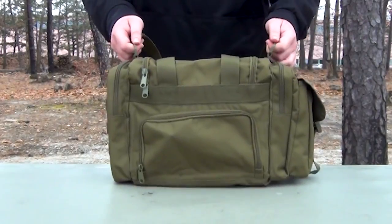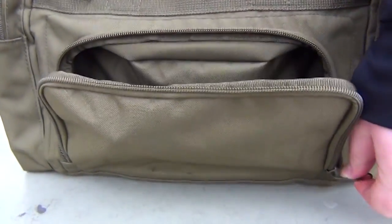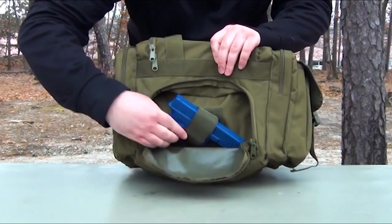The rear side of the tactical shoulder pack features a zippered concealed carry pouch with a loop attachment field, making it ideal for easily securing your handgun.